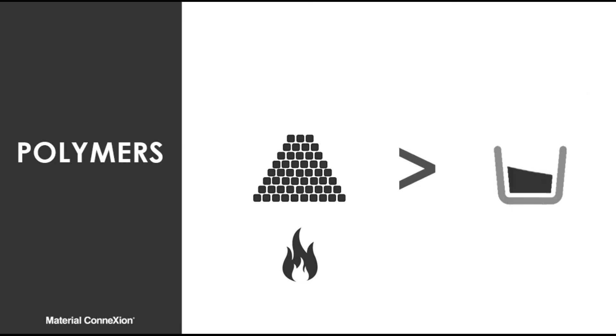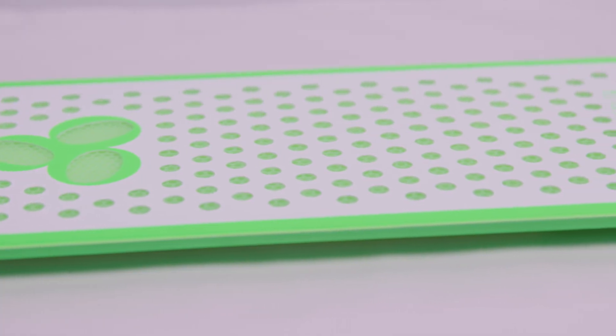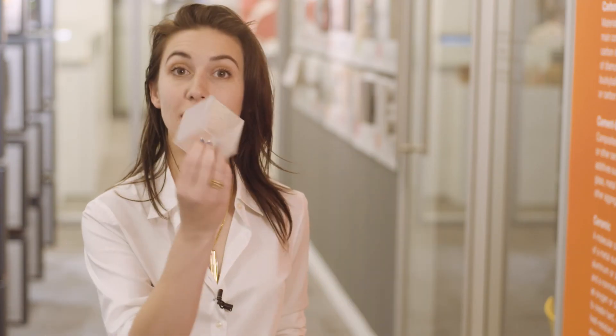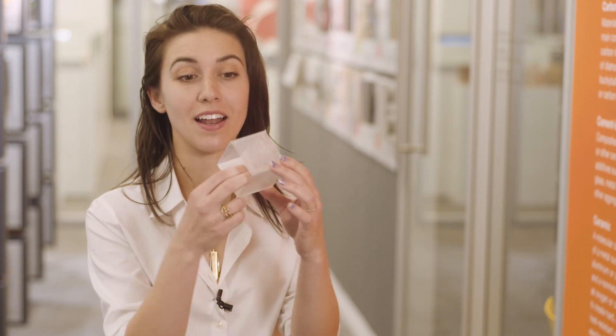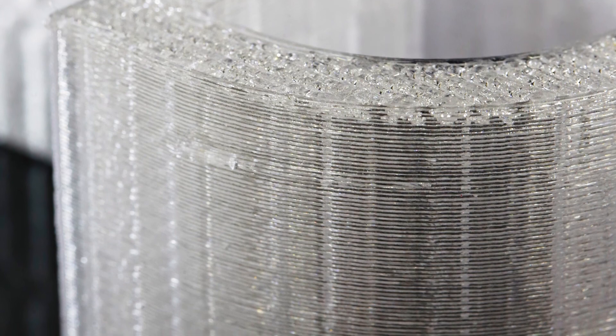Polymers in our library range from things like this polycarbonate honeycomb, which uses a repeating cell structure to withstand pressures over 500 psi, to things like this 3D printing filament. It's got optical clarity, which allows for new visual effects and testing.